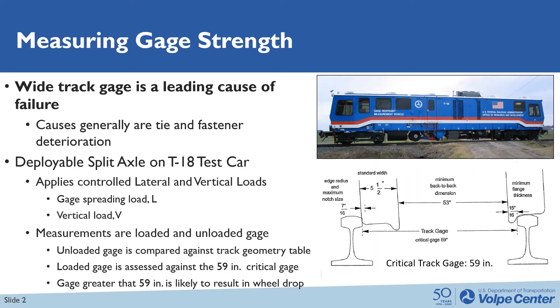GRMS technology is gauge restraint measurement system technology that uses a gauge spreading load to identify locations at risk for wide gauge derailments. Gauge strength of track is a leading cause of failure when it becomes too low and wide gauge is allowed to occur, that can result in a wheel drop derailment. Causes of this type of failure are generally tie and fastener deterioration. To measure track response to gauge spreading loads, a deployable split axle has been mounted on our T18 test vehicle. This split axle deploys — shown in the picture in the upright position — and during testing it would be deployed down onto track. A vertical load and a lateral gauge spreading load would be applied. Measurements made under those load conditions are unloaded gauge away from the deployable axle and loaded gauge near the deployable axle.